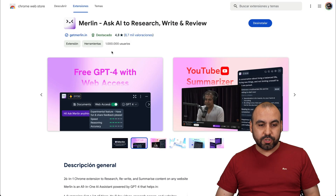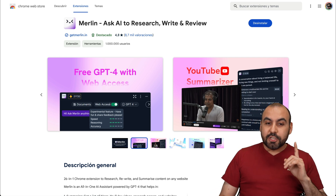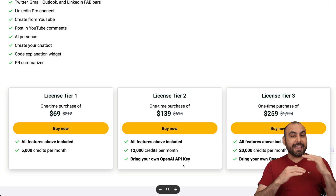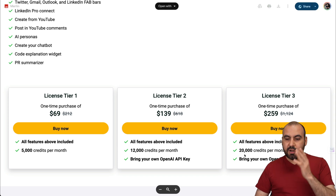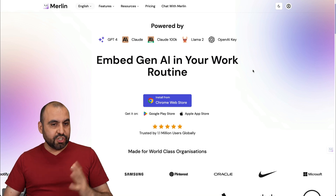This is crazy — over 1 million users, a 4.8 score from 8,700 reviews. The lifetime deal starts from $69, which gives you 5,000 credits per month. Remember, the credits vary depending on the AI model you use. I think the sweet spot is License Tier 2, which gives you access to your own API key in case you hit the included limits, and if you need more, jump into License Tier 3.